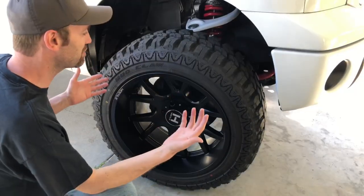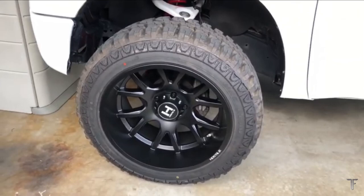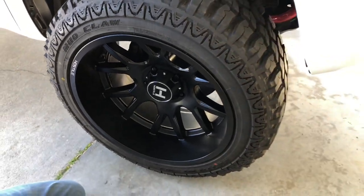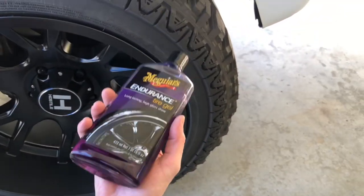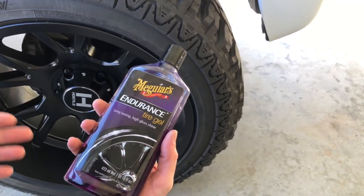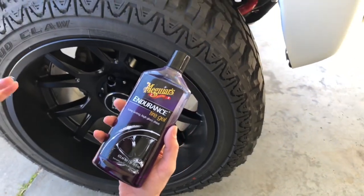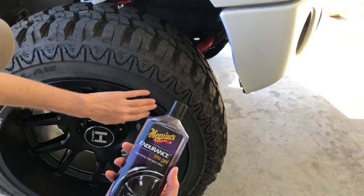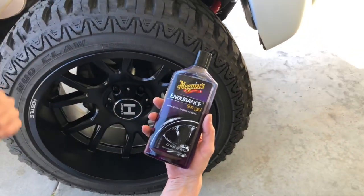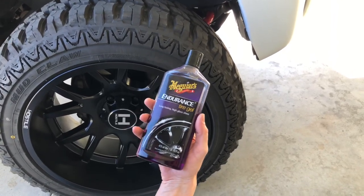One thing I noticed watching back that video is my tires, despite being just a few weeks old, look like crap. I'm not a big tire shine guy, but I really think they need it. So this is the stuff we're using today: Meguiar's Endurance Tire Gel. This is absolutely the best stuff I've found in my opinion. It does not attract dust, it lasts the longest, it looks the best, and it smells so good you can hardly keep yourself from eating it while you're using it. Let's throw it on there.